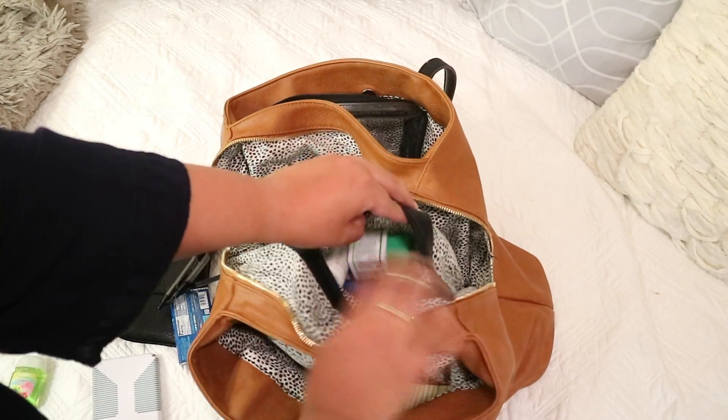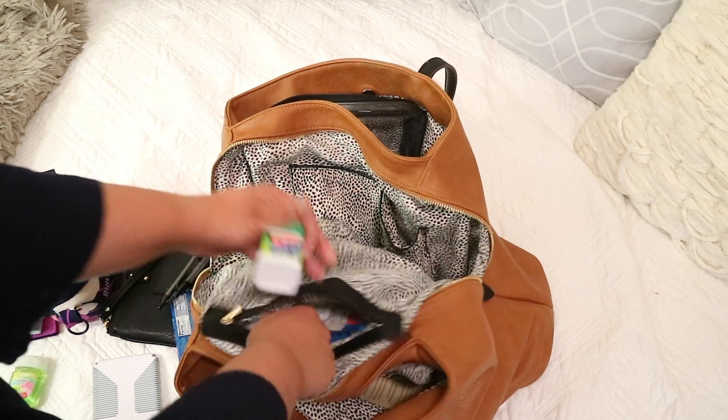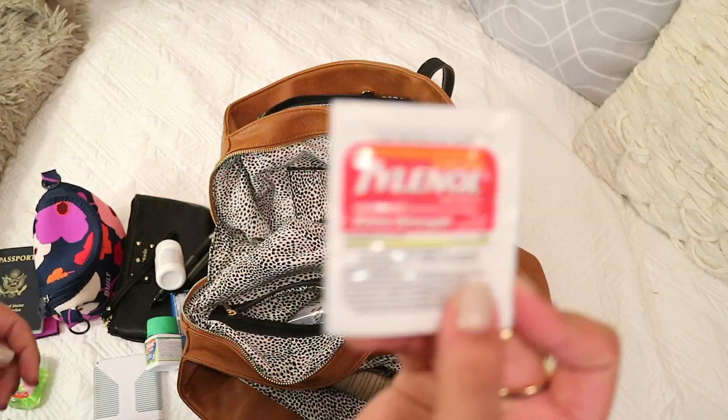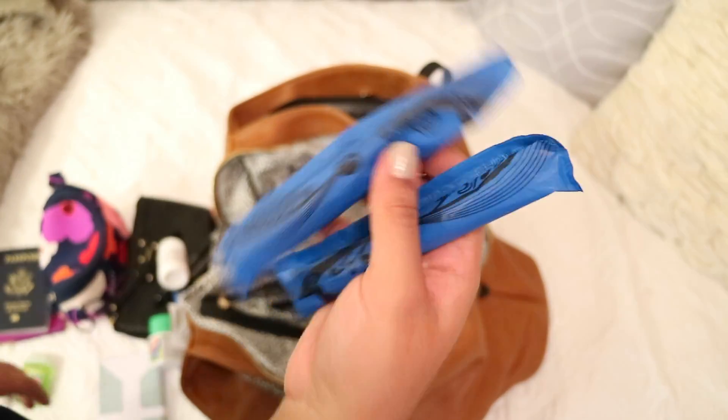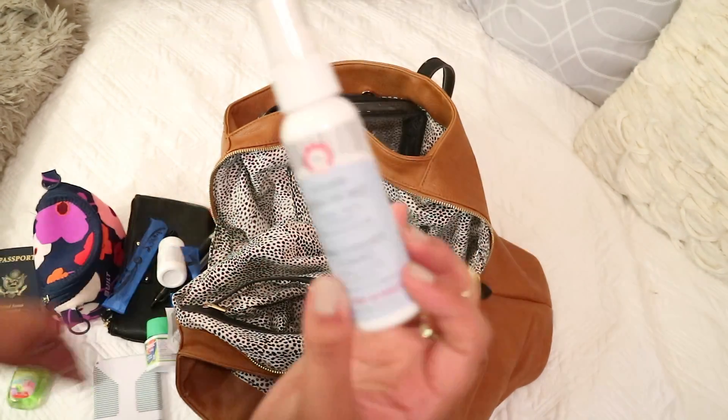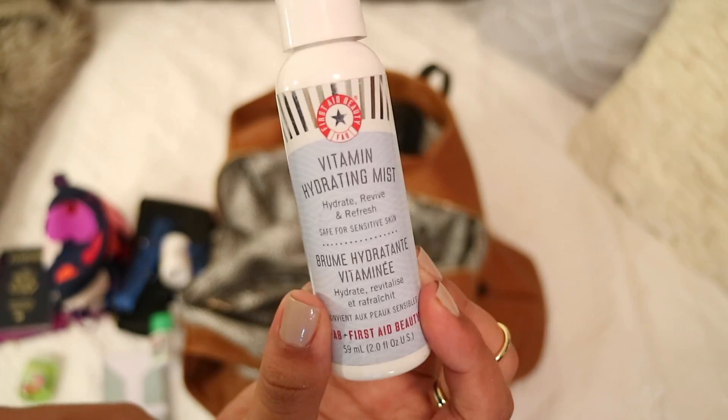Going into the side pocket, I have some allergy medication — I have seasonal allergies. Some Dramamine because sometimes I get motion sick, some Tylenol if I get a headache, and then the feminine products that a lot of us need. I also have a facial setting spray to hydrate and refresh myself after a flight or after being in the car for a really long time.